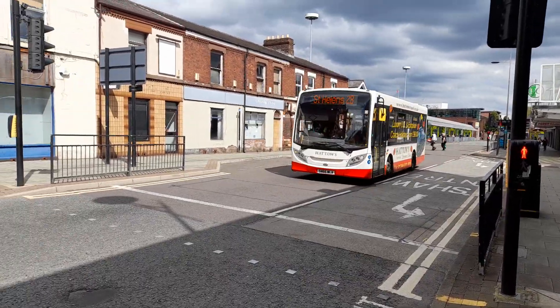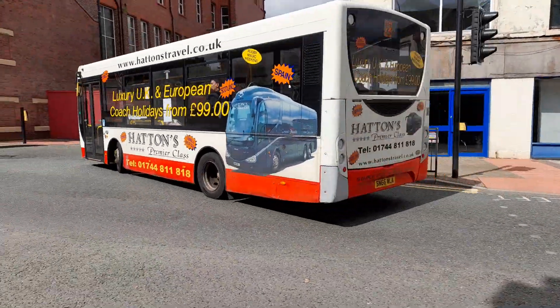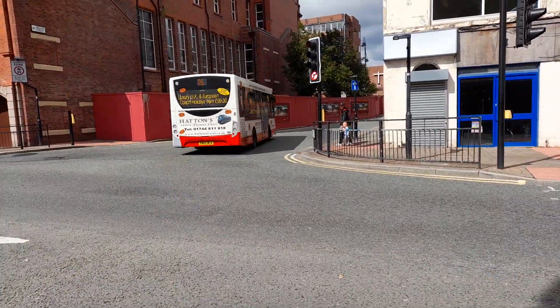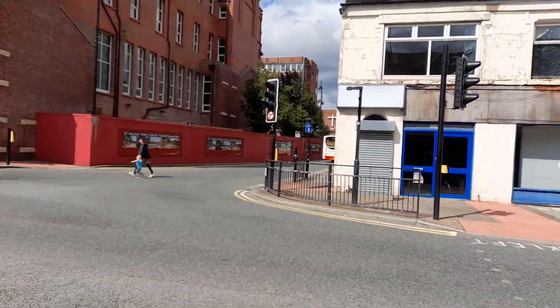While the remaining Cotswold Stone Pulsar ones are about. SN66 WLA for Hattons — little thumbs up from the driver as well, that's pretty cool. Anyway that's on the 28, probably starting another route as Hattons do.